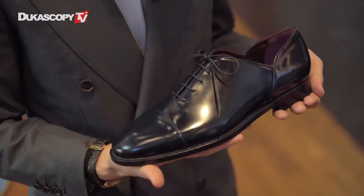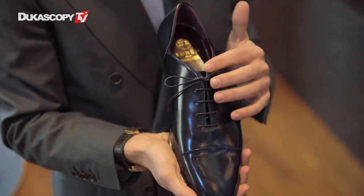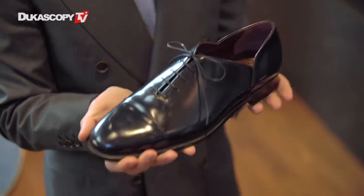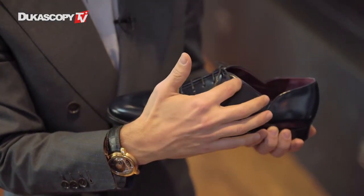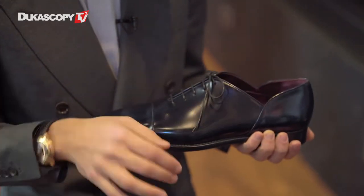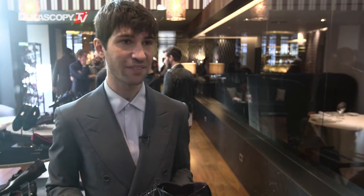We also introduced a new lace-up shoe — from the front it looks like a very classical Oxford with laces, but from the side it has a particular cut that makes it a little different from all other shoes. These kinds of features are present throughout the collection, so every shoe has a particular detail that sets it apart from anything else you'll find.